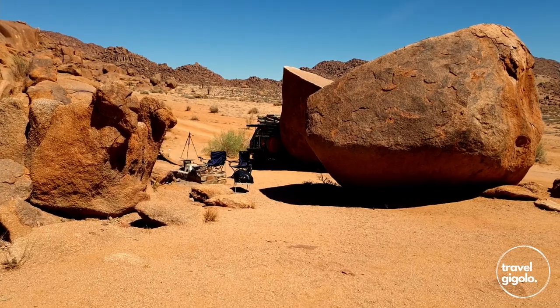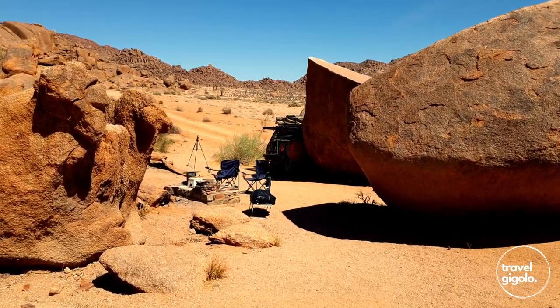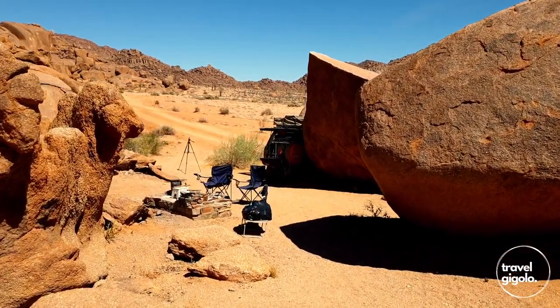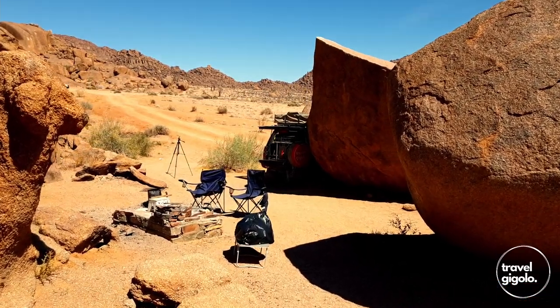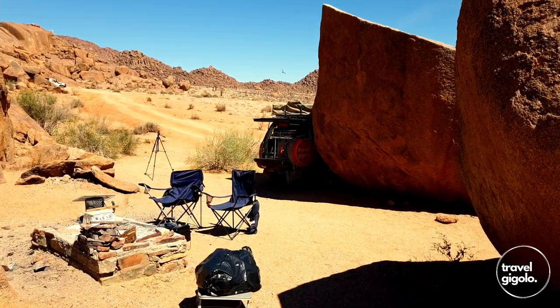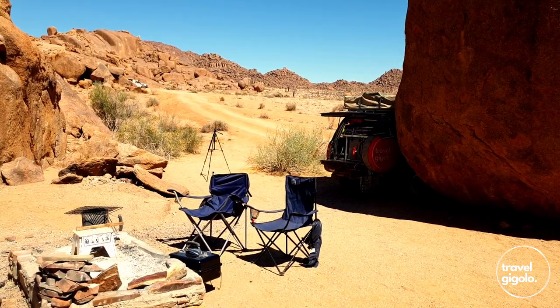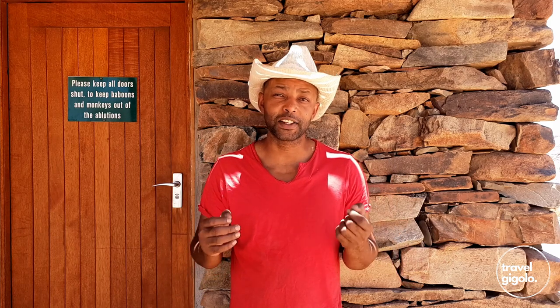The ground is fairly uneven, so if you're going to put up a ground tent you've got to choose your spot quite carefully. If you're putting up a rooftop tent, that's a little bit easier — you can balance your vehicle with a couple of rocks. The ground is not very flat and it's difficult to find a spot for a significantly sized tent. There is absolutely no grass; it is mostly bare soil with some short shrubs and desert-type vegetation.